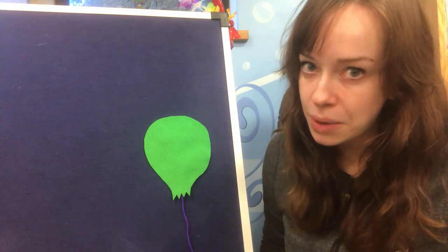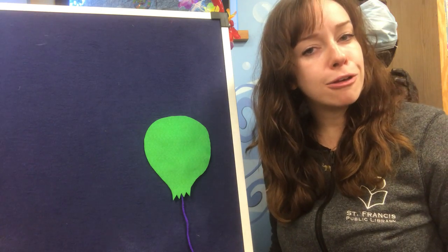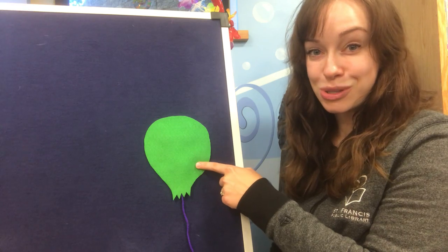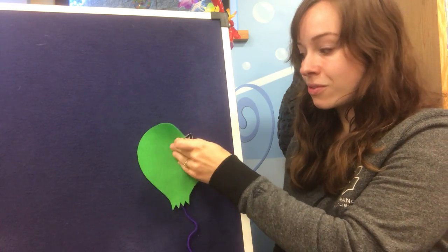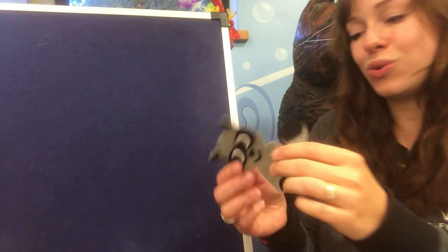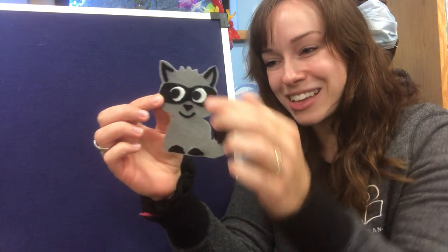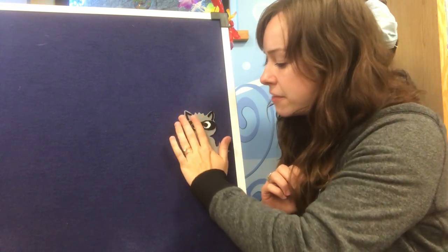I think the raccoon's hiding behind this balloon, but we have to make sure. Little raccoon, little raccoon, are you behind the green balloon? Yes! Here's our little raccoon — he was hiding behind the green balloon the whole time. Great job everyone, thank you for helping me!